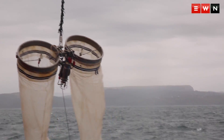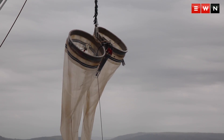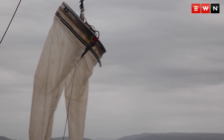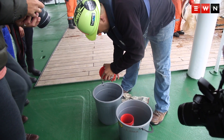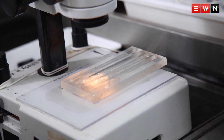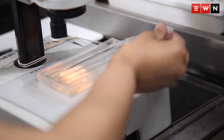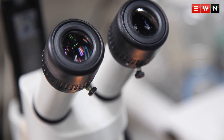This is a 15-minute tow of the bongo net, and what's in it right now is an abundance of plankton. There might be some larvae — we'll have a look at the microscope to really analyse what's in the water column. This is a very good haul for this side; there are lots of bugs in there.